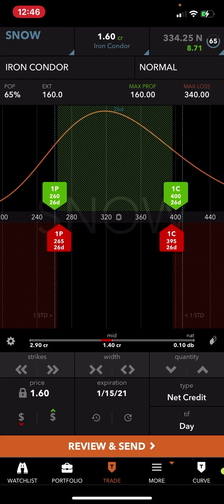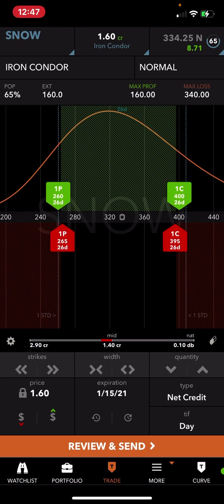The max profit shown here is $160 and the max loss is $340. I've already got 20 cents out of it since it's at $1.40 right now. The plan is to pull out maybe 50% — I'd like to get $80 out of this trade. So that's the iron condor in the January cycle on Snowflake. I did this trade this week and hopefully I can buy it back for a nice profit.